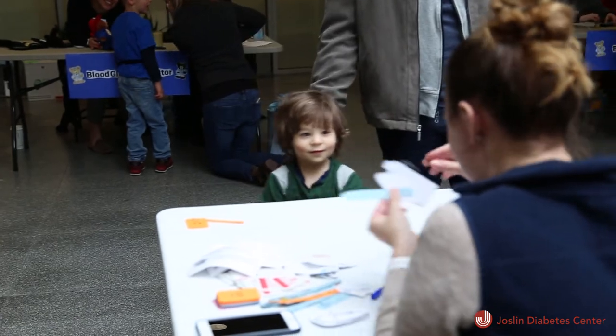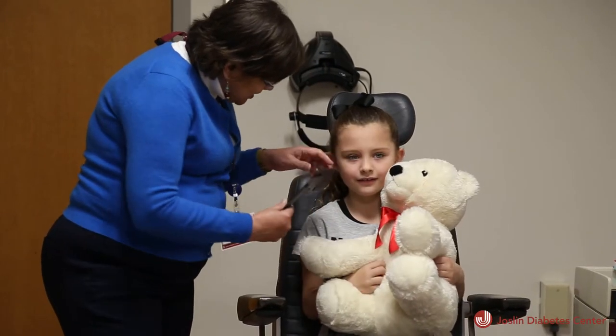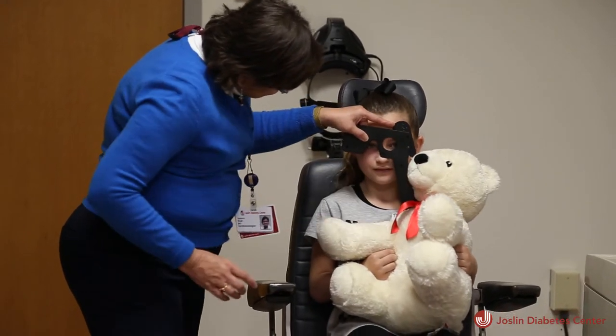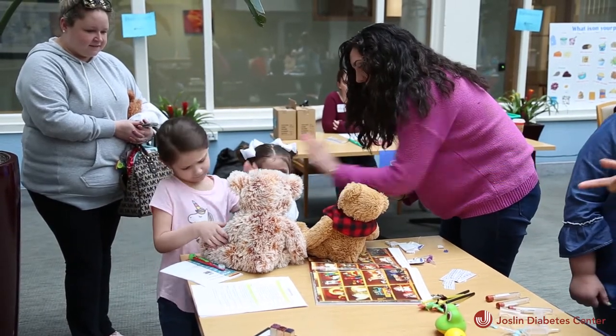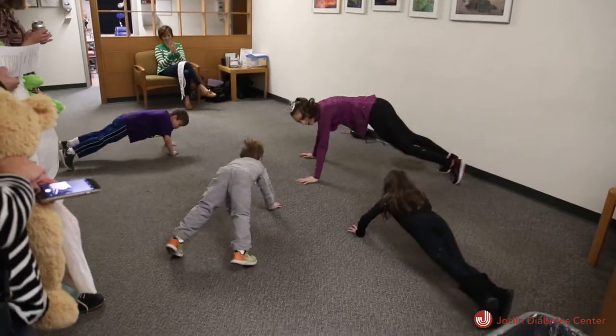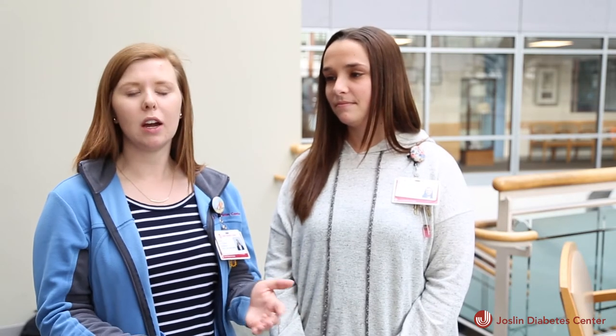They might see play syringes or real syringes without the needles, and they're really able to explore and ask questions, play with their teddy bear, and give their teddy bear insulin with their syringe. It allows them to familiarize themselves with what the steps of taking care of diabetes are, so that when they in turn take care of their own diabetes, they're able to be more confident and prepared.